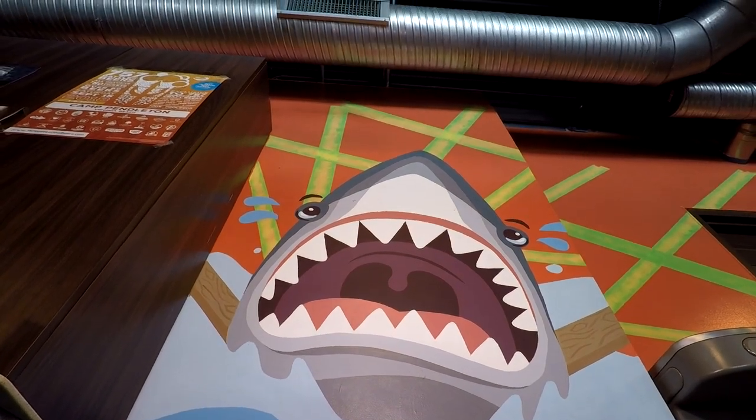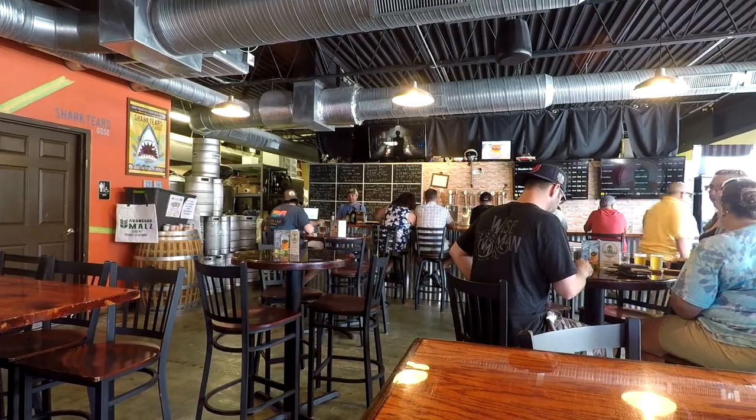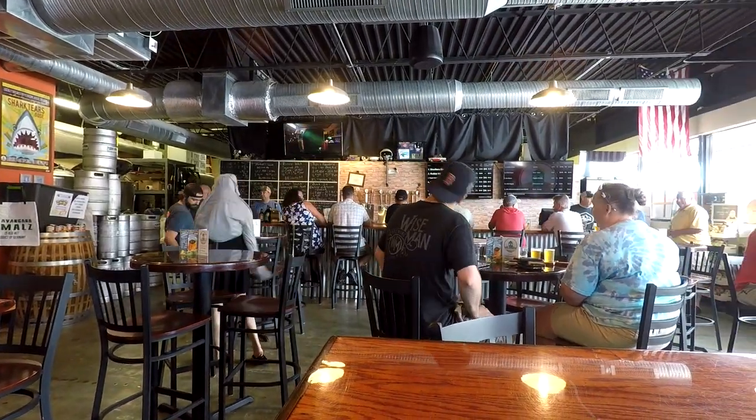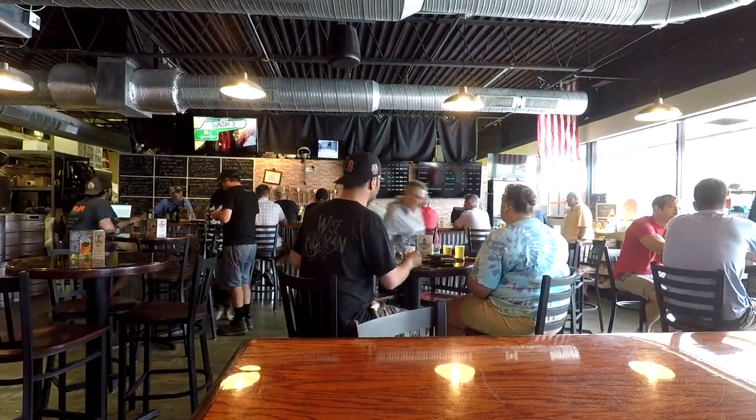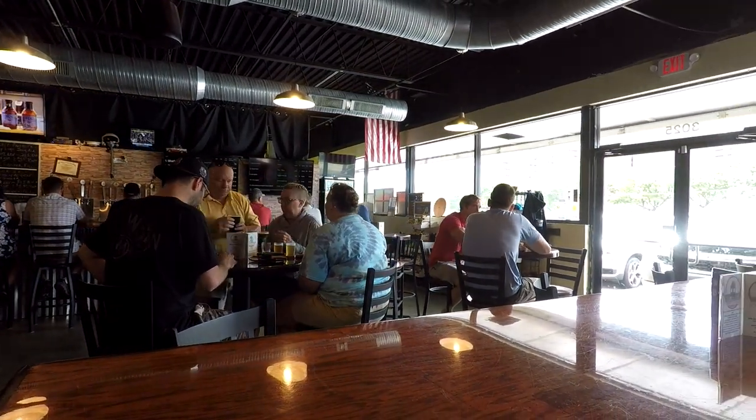A sand-swept shopping mall houses the brew house. It's a super small operation, but that only lends to its charm. Inside there's plenty of seating, and an excellent and cheap hot dog joint sits right next door just in case you get the munchies. So let's dive in and try some cold beer.